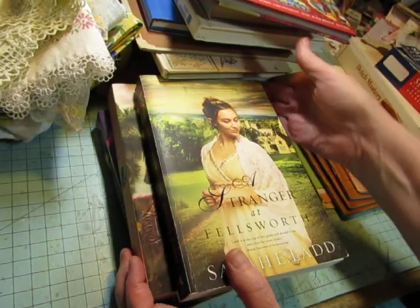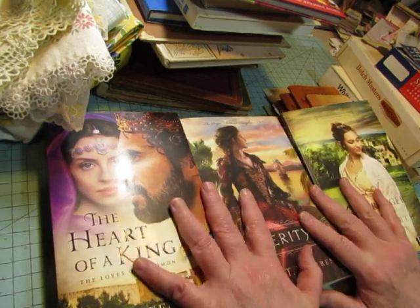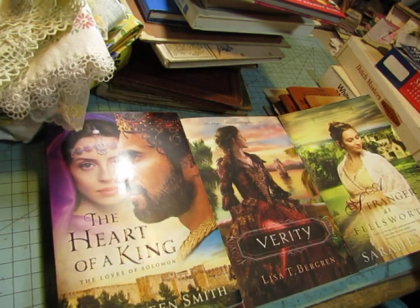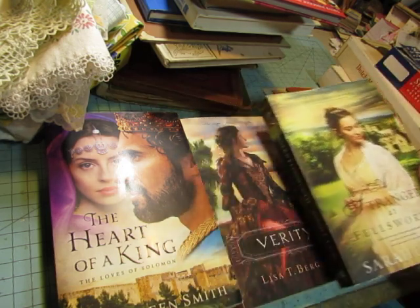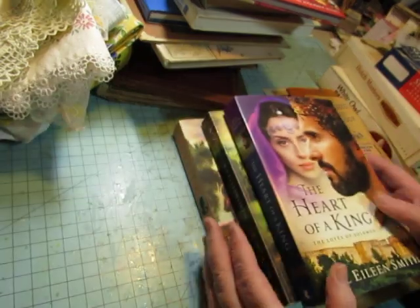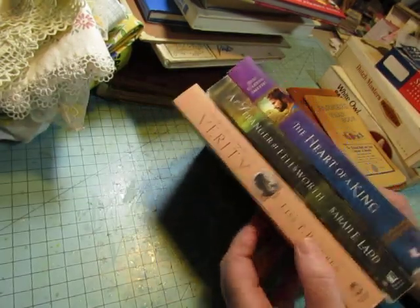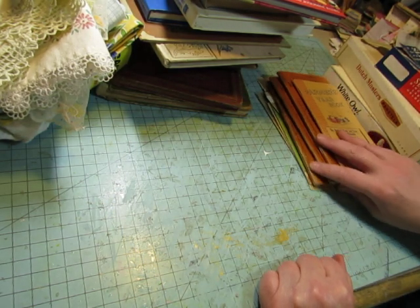The first item I'm going to show you is not for junk journaling. These are just a sampling of the books I found in a box full of — I can't remember if it was 24 or 27 books. The lady gave them to me for $10, and they're not for me, they are for my mother. These are Christian fiction books, the nice thick books, and she loves to read these.